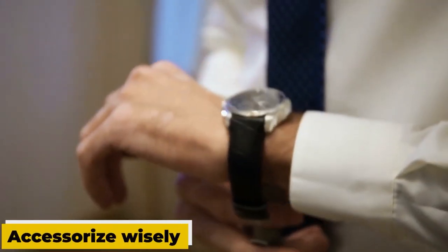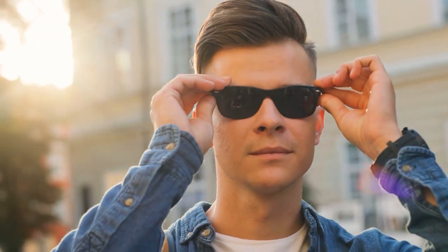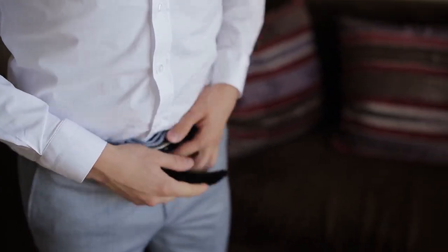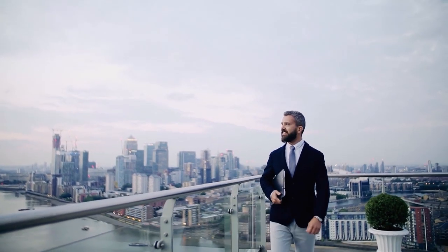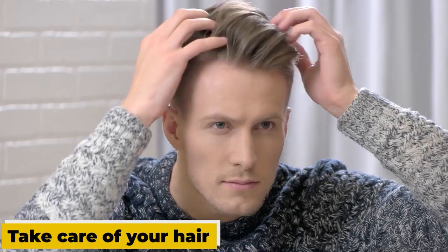Keep your nails clean and trimmed, and pay attention to your hair and facial hair to keep it looking neat and tidy. Step eight: accessorize wisely. Accessories can be a great way to enhance your overall look. Consider adding a stylish watch, belt, or pair of shoes to your outfit for a little extra touch — just make sure not to overdo it and keep it simple.